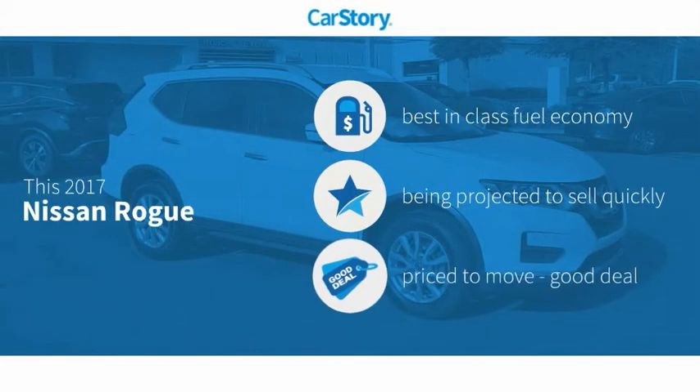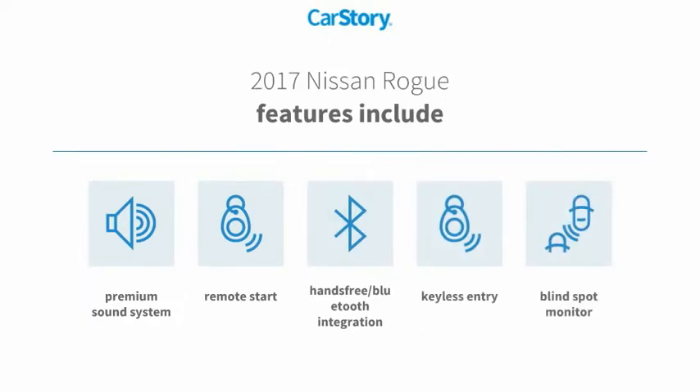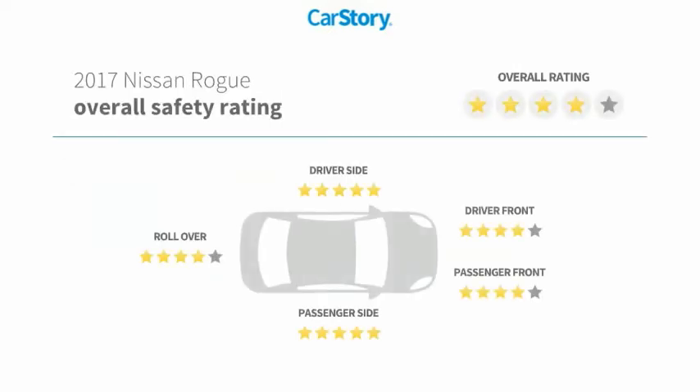Car Story research indicates this vehicle as having best-in-class fuel economy and a good deal. Features also include keyless entry, remote start, premium sound system, blind spot monitor, hands-free Bluetooth integration, and has been listed as an IIHS top safety pick with these ratings.